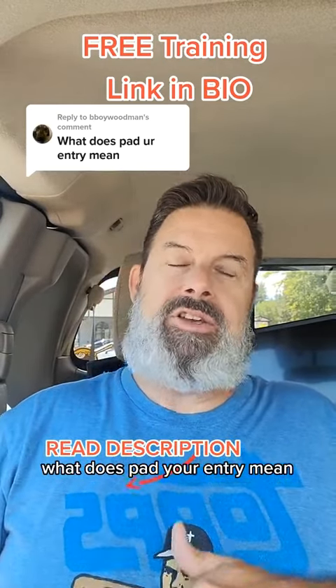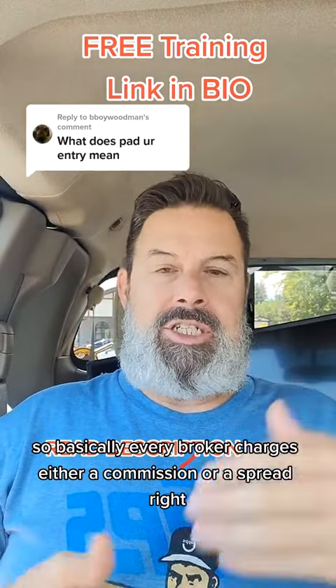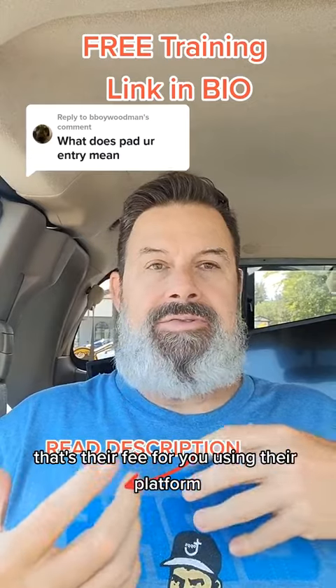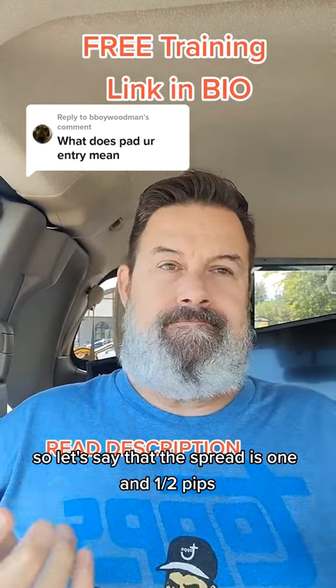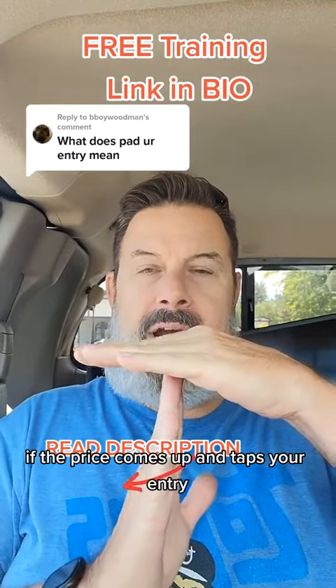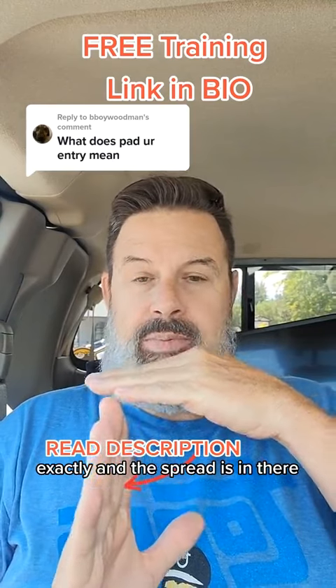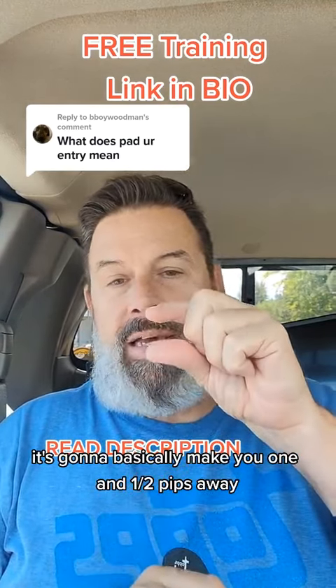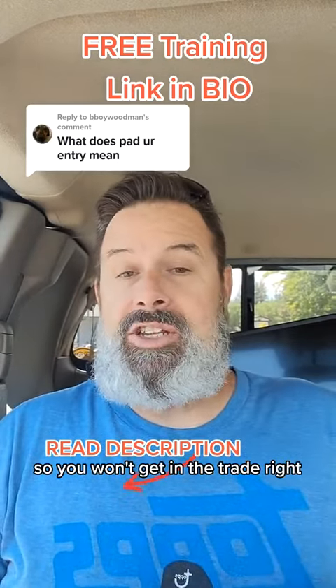This person had replied: what does 'pad your entry' mean? So basically every broker charges either a commission or a spread — that's their fee for you using their platform. So let's say the spread is one and a half pips. That means if the price comes up and taps your entry exactly, and the spread is in there, it's going to basically make you one and a half pips away, so you won't get in the trade.